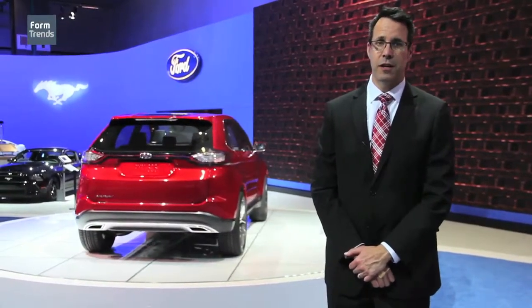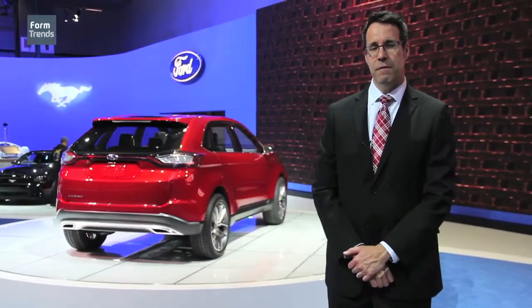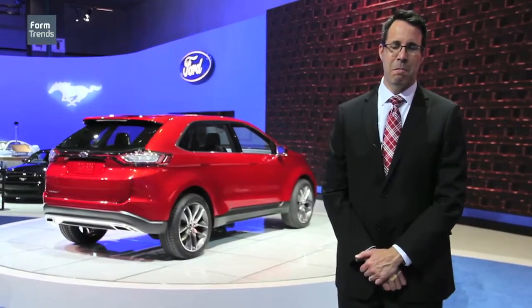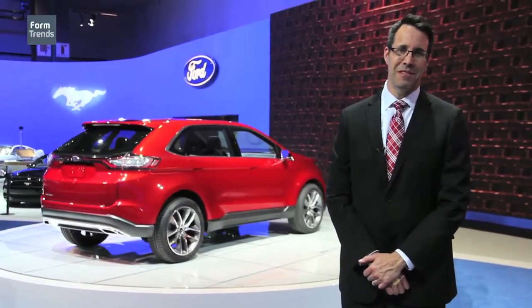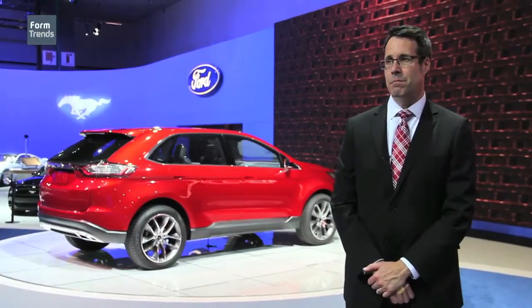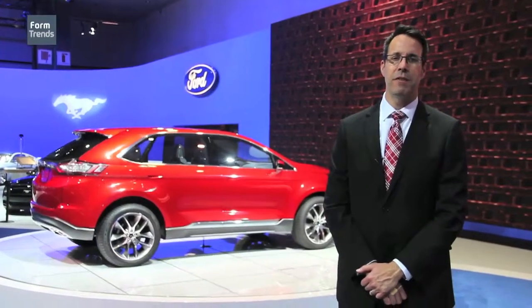If you do concept vehicles that are a real stretch, you get criticized for not paying attention to your core business. If you do concept vehicles that are very close to production, you get criticized for not being creative. So what the Edge concept does is it predicts where production Edge will head without really revealing production Edge.